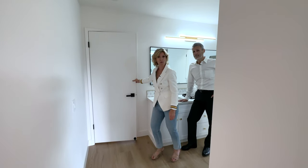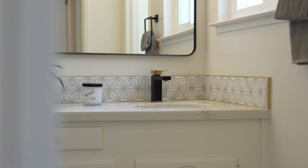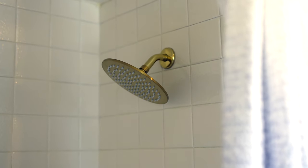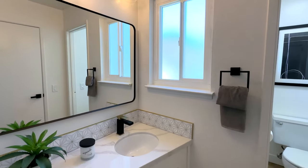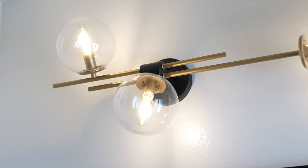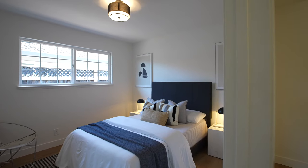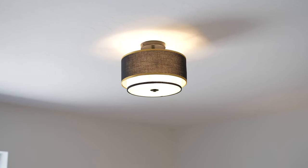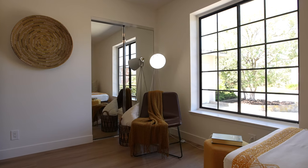There are two more bedrooms and a hall bathroom. In the hall bathroom we have a shower-tub surround plus a stylish quartz countertop with the same backsplash as in the primary suite, a stylish black rim mirror, and gold accents in the lights above. The two additional bedrooms have been freshly painted, with stylish light fixtures and luxury vinyl plank flooring throughout.